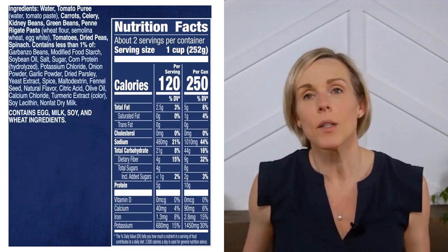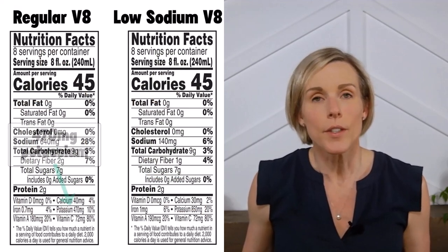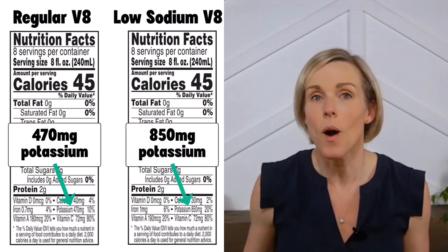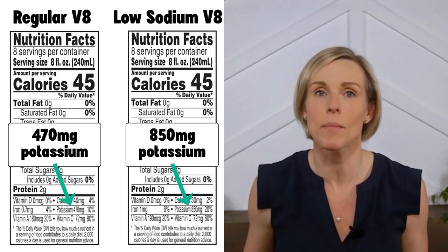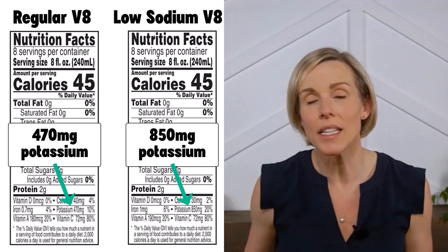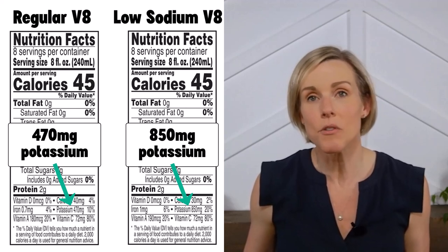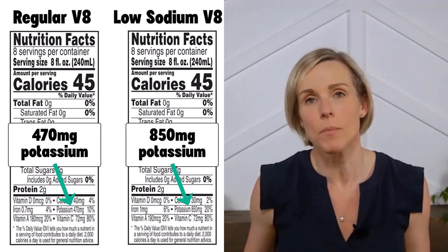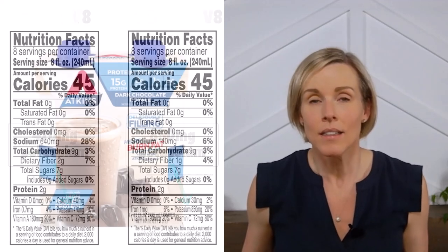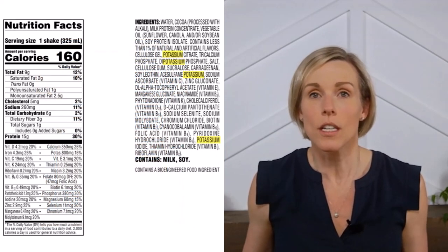Let's compare regular V8 and reduced sodium V8. Regular V8 has 470 milligrams of potassium per serving, while the reduced sodium V8 has a whopping 850 milligrams of potassium — and a serving is only 45 calories. The reduced sodium V8 contains 18 times as much potassium as calories. For context, a banana usually contains about four times as much potassium as calories, so having 18 times as much is just ridiculous.